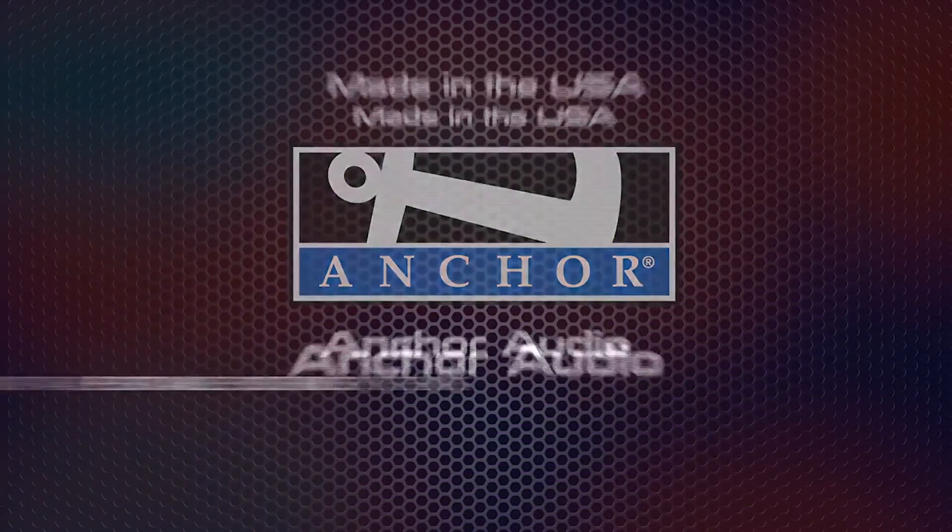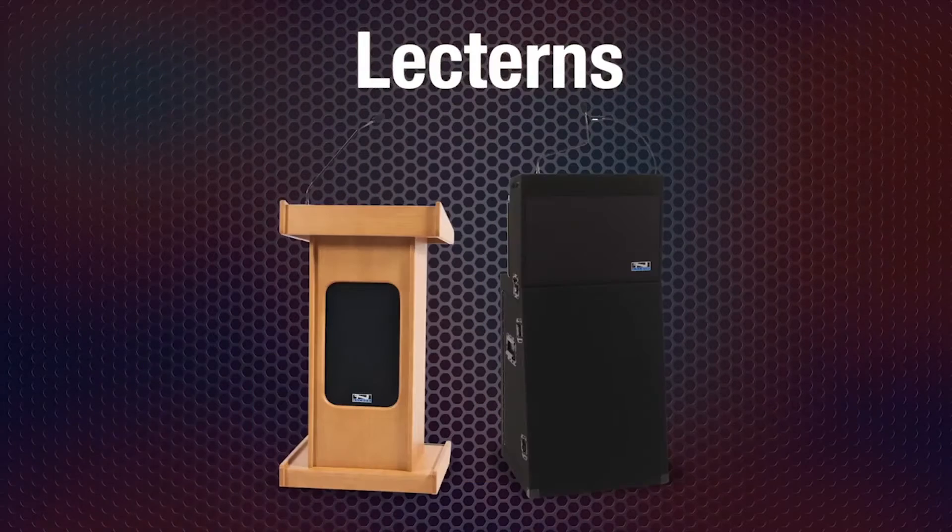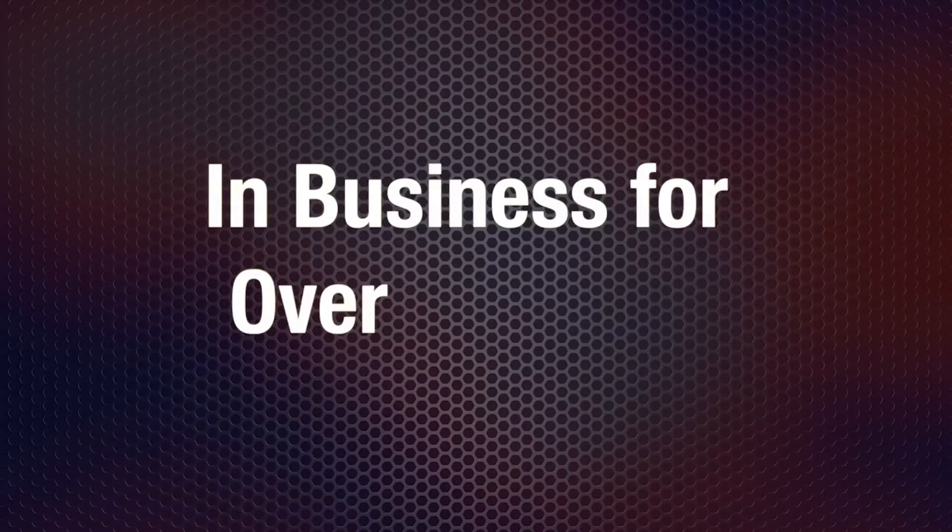Anchor Audio is the leading manufacturer of portable sound systems, portable PAs, wired and wireless intercoms, and lecterns. And we have been for over 40 years.